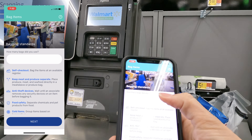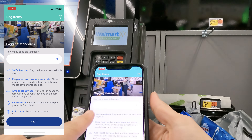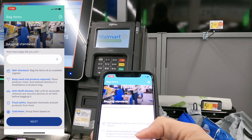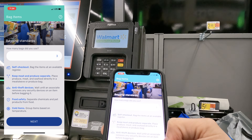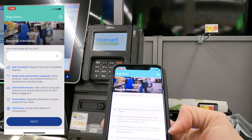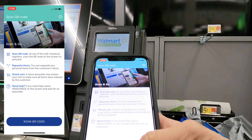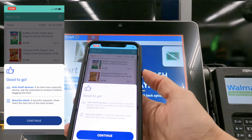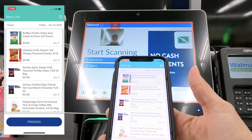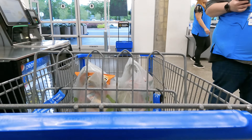I ended up needing three bags, so I type three and hit done, then tap next. It says: 'bag the items at an available register, keep meat and produce separate, wait until an associate removes any security devices before bagging, separate chemicals and pet products from food, group items based on temperature.' I tap next and then 'scan QR code' — I scan it on the terminal and it says 'good to go.' I hit continue and wait until I've exited the store.